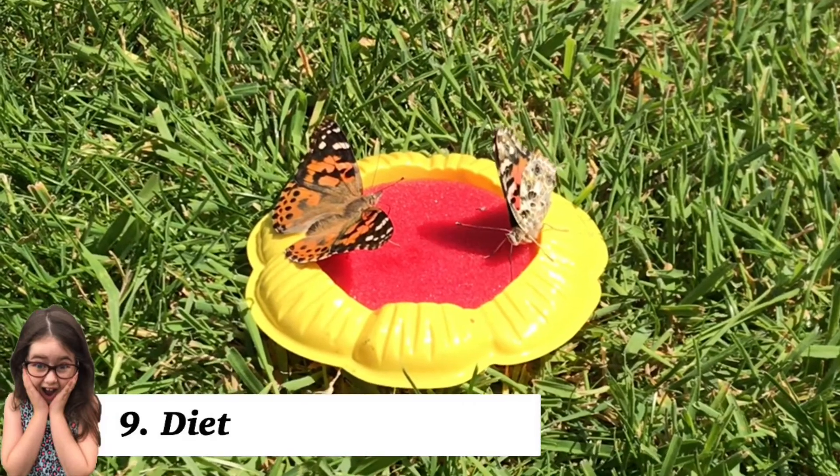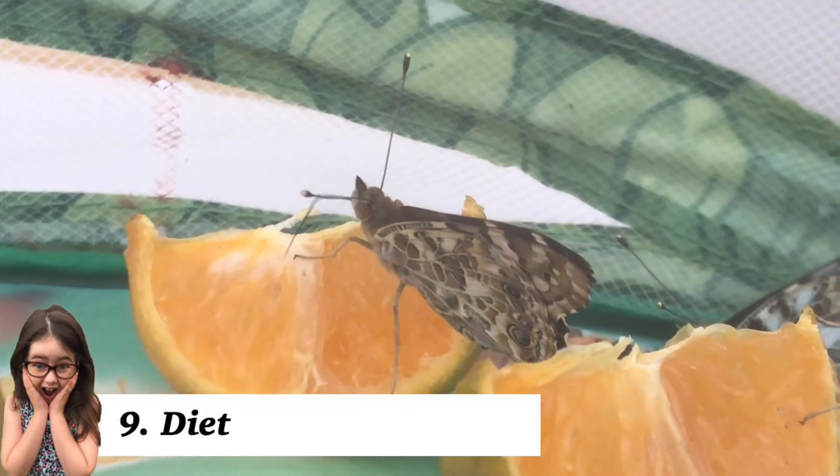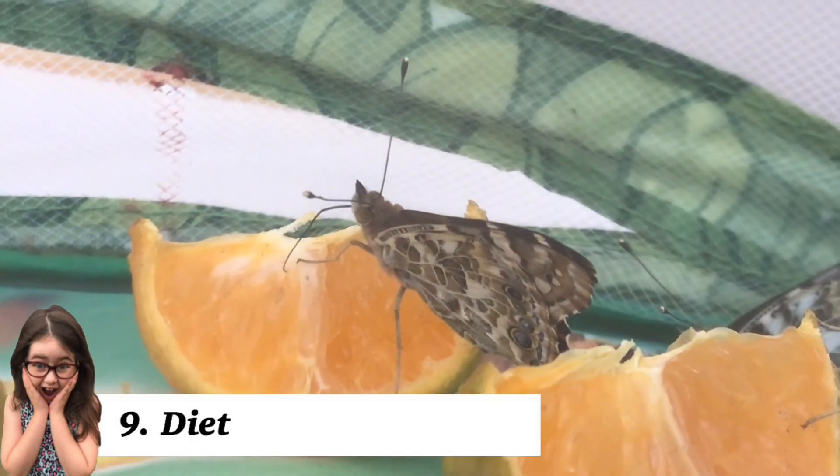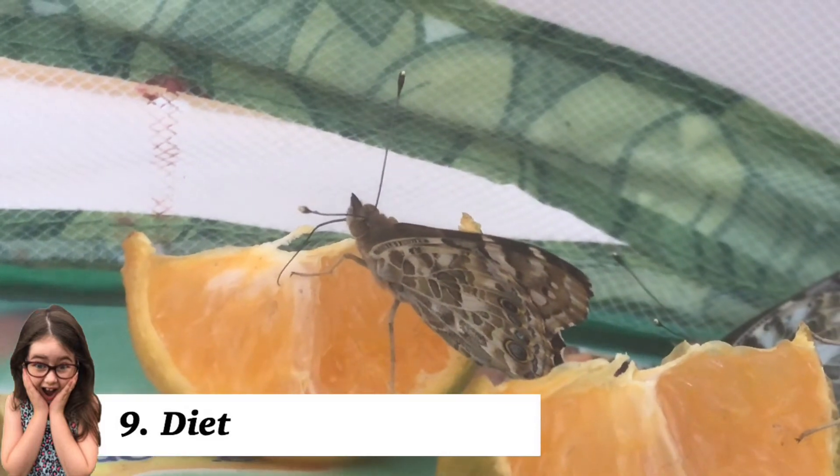Butterflies have an all-liquid diet. They mainly feed on nectar, but occasionally sip from puddles, which is usually seen in the males. They also enjoy fresh-cut oranges, apples, or old bananas, as well as sugar water.